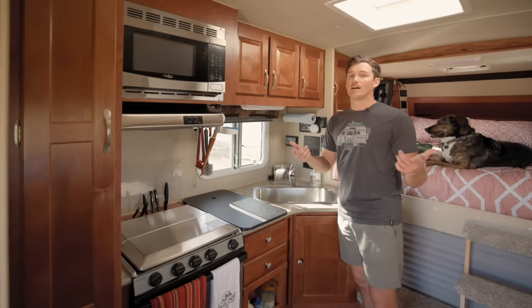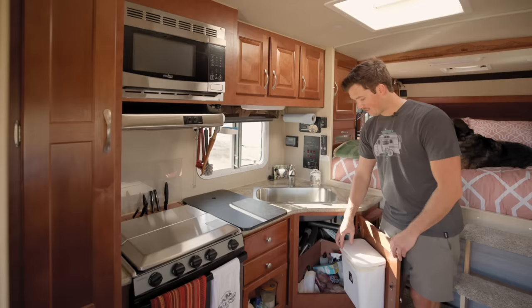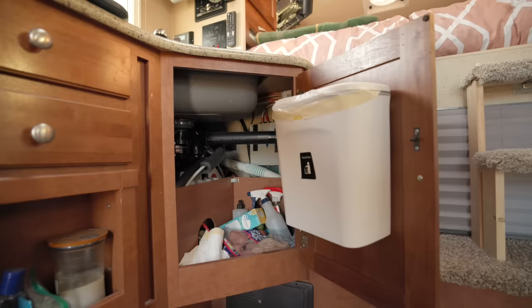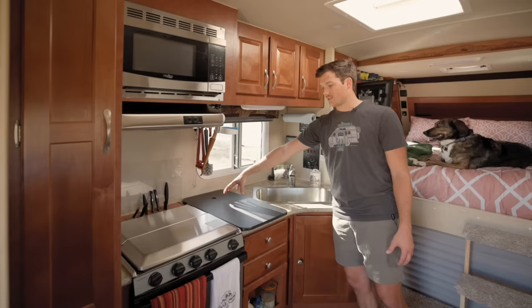I also have a stereo with speakers inside and outside, which is really nice — something I didn't have before. It makes it great for when you're hanging outside playing music, or just in here cooking. You obviously have to think about trash in a tiny space — this was a good spot for a nice little trash can. There's a little more storage back here, and behind all of this underneath the cabinet is a six-gallon hot water heater.